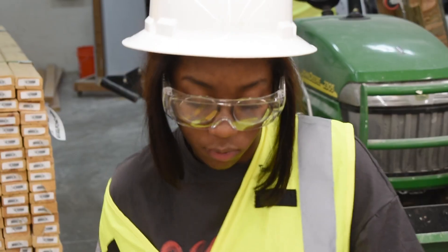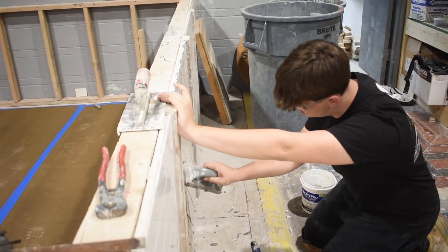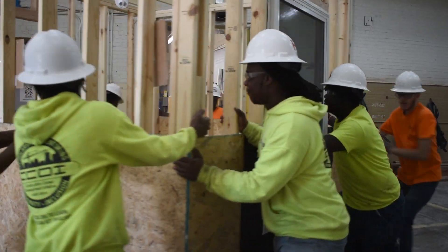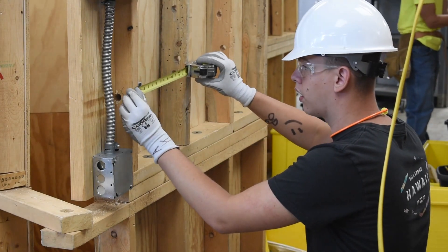The construction innovations program is an exploratory program where you have the option to sample a few different construction classes. It allows students to get a broad spectrum of what the construction trades offers them.